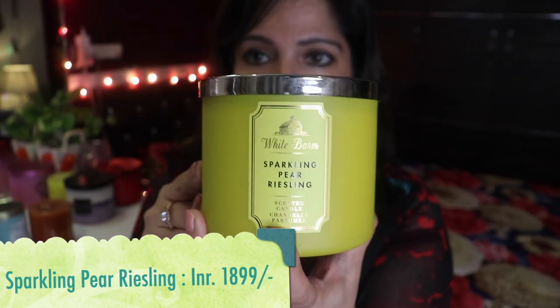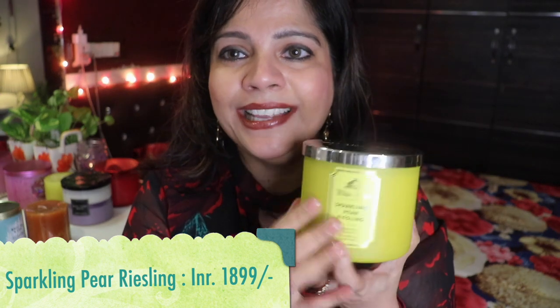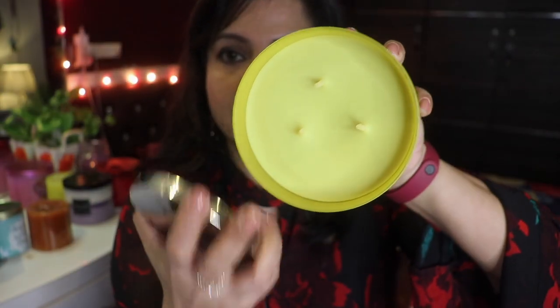Speaking of White Barn, this next candle is a White Barn candle called Sparkling Pear Riesling. Beautiful packaging — White Barn packaging in general is very plain, subtle, and elegant, almost a statement style. You can see the wax is a nice lemon color. The fragrance is like an orange ice cream popsicle — very orange! It was so strong the first time, and it just took me back to my childhood eating cheap popsicles. This is that candle!